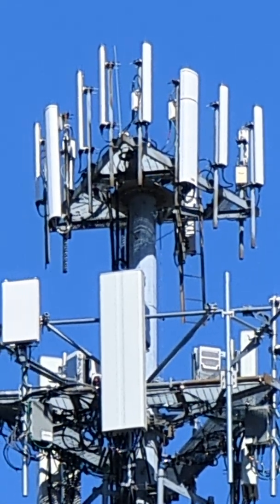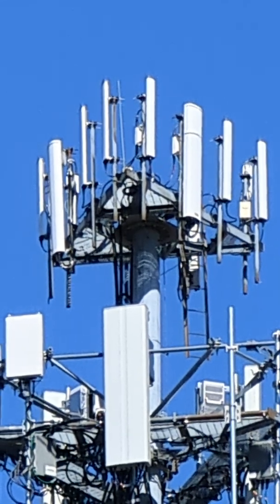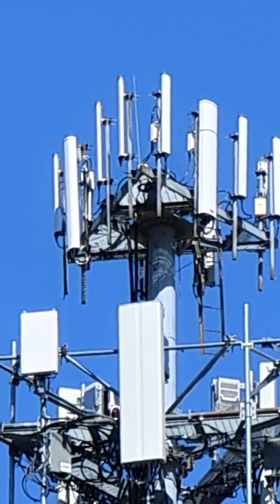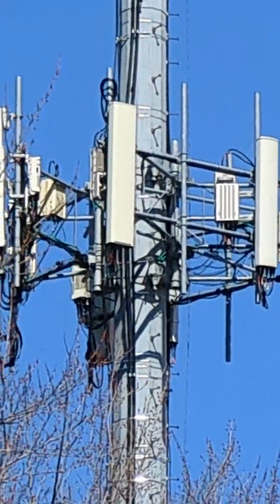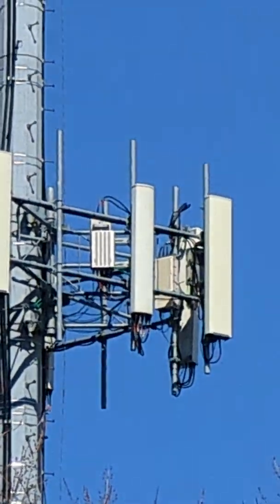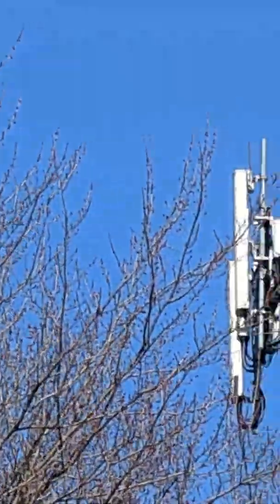I'm guessing that's AT&T here, or is that old Sprint? That looks like AT&T actually. Either way, we're here to test this.